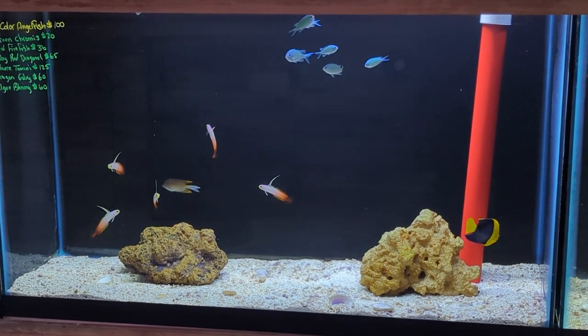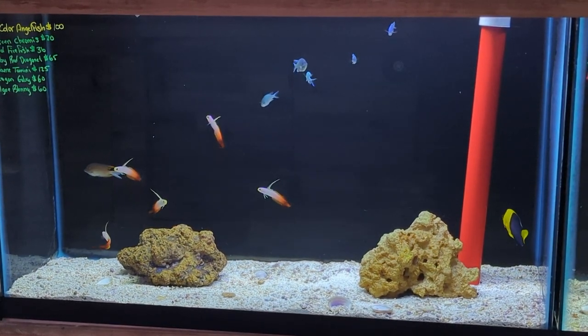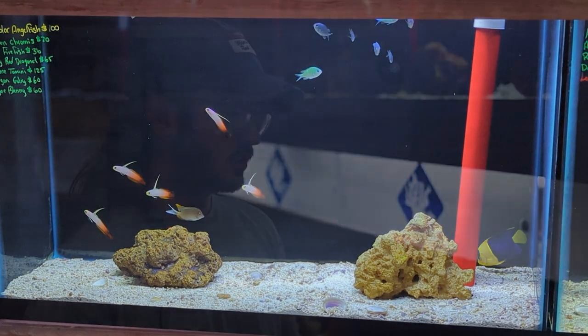Down bottom, we've got our usual red firefish, another one of those small tomini tangs. There are a handful of small green chromis, a couple male ruby red dragonets, a dragon goby, and an algae blenny, as well as a bicolor angelfish.